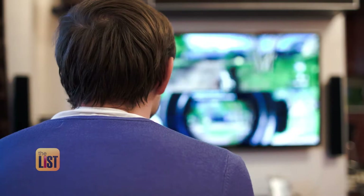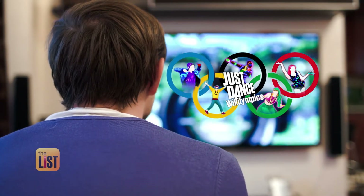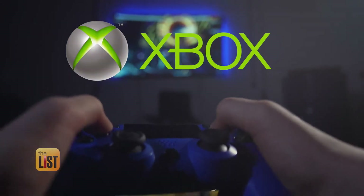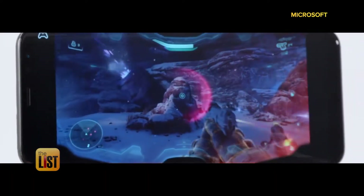Up until now, big time game titles like Ghost Recon, Baldur's Gate, and Just Dance were only available on expensive consoles like the PlayStation or Xbox. But now there's a new way to play. It's called Cloud Gaming.